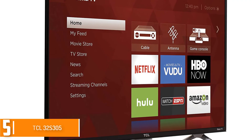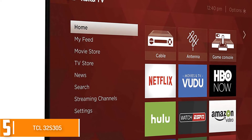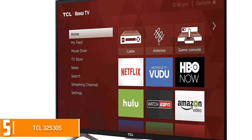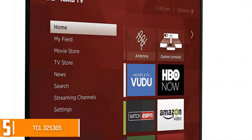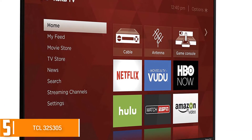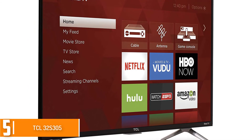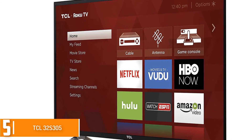Starting at number 5, we have the TCL32-305. This is a quality smart TV available nowadays and also available at a very good price. This smart TV has HD 720p resolution to offer you a clear picture. It's also very easy to use and offers you up to 4000 stations to enjoy all of your music and pictures.